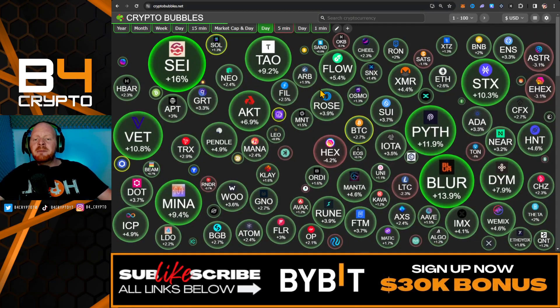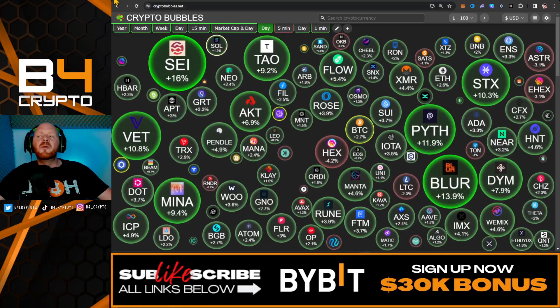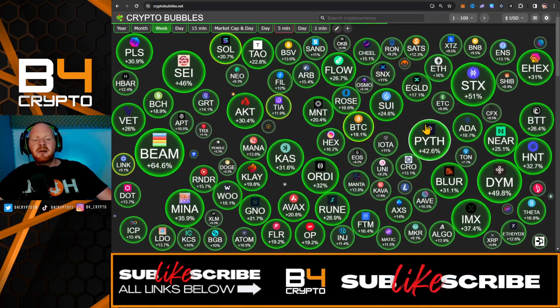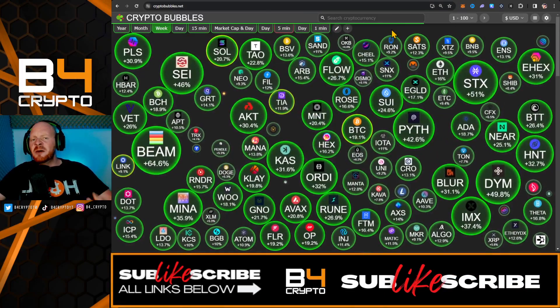On the daily bubbles we can see a major push for the overall crypto markets. Going on the wiki chart, I've been talking about coins like SEI, SUI, and PITH. We can see that PITH is up 42%, and this is only the beginning.